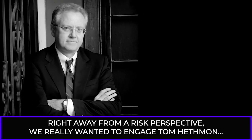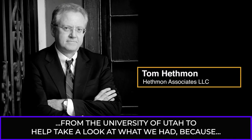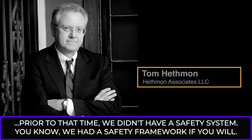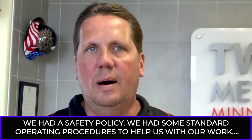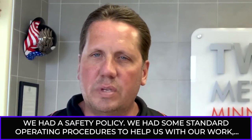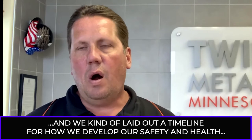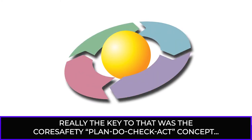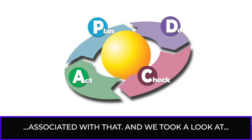Right away from a risk perspective, we really wanted to engage Tom Petman from the University of Utah to help take a look at what we had. Because prior to that time, we didn't have a safety system. We had a safety framework, we had a safety policy, and we had some standard operating procedures to help us with our work. But we really didn't have a safety system in place to help support the work that we do out there. We laid out a timeline for how we develop our safety and health management system moving forward. Really, the key to that was the Core Safety plan-do-check-act concept.